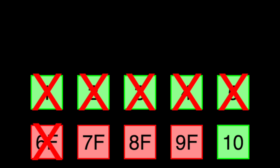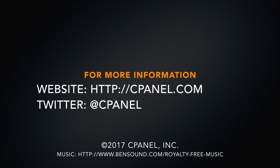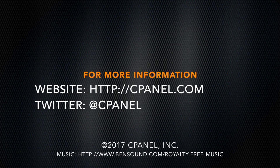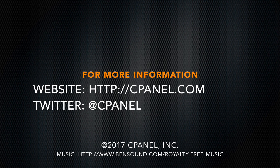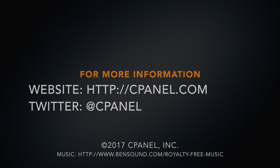And that's how backup retention works. For more information about cPanel, the hosting platform of choice, go to cPanel.com or follow us on Twitter. Thank you for watching.